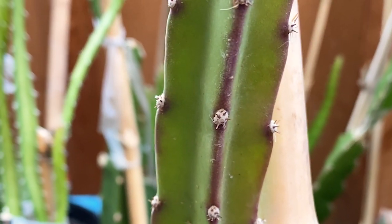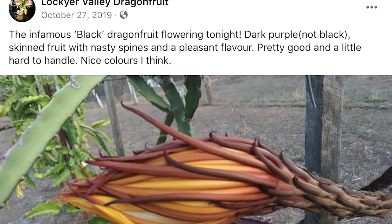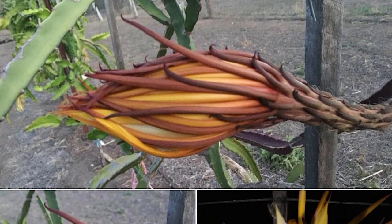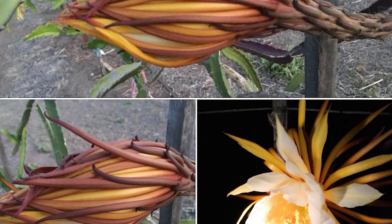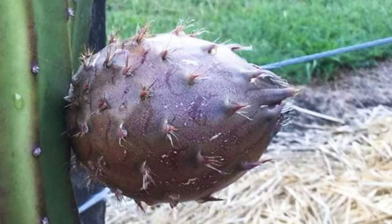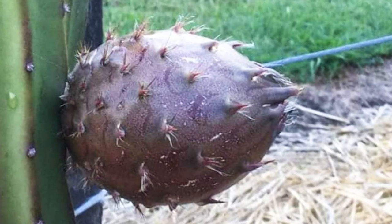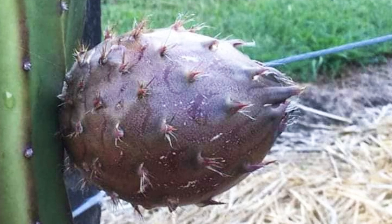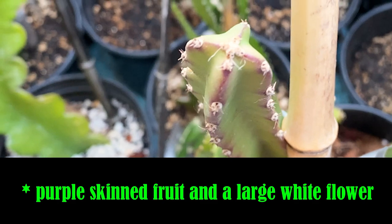I was communicating with Lockyer Valley Dragon Fruit out of Queensland, Australia, and they helped to confirm that this was what they thought — black dragon fruit. You can see the pictures they posted: purple skin and flesh with those sharp spines that won't be brushed off, tolerates full sun in Southern California, and it has that beautiful purple flower.